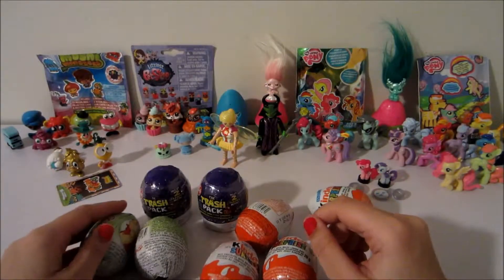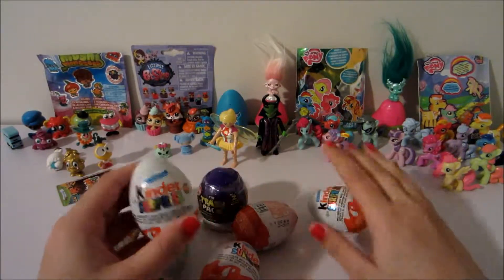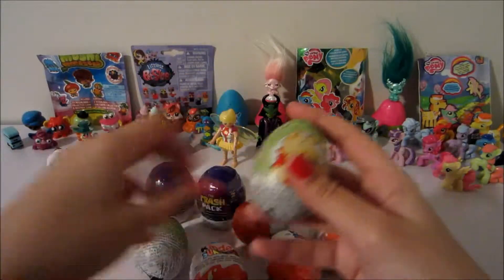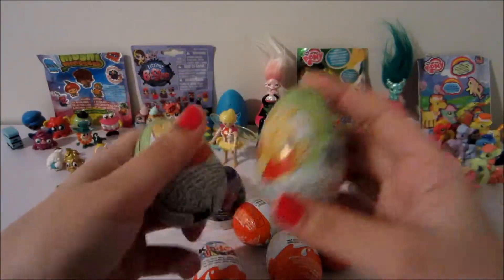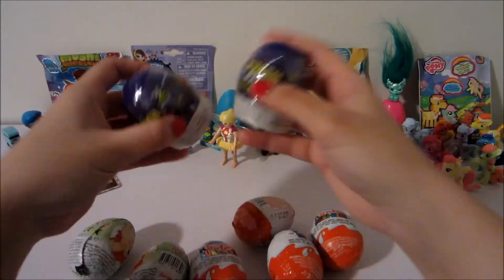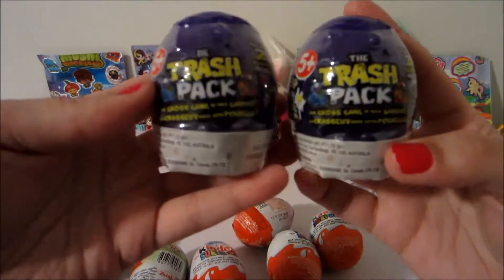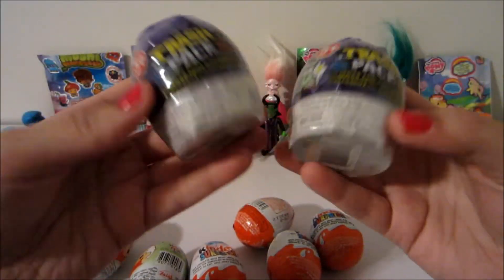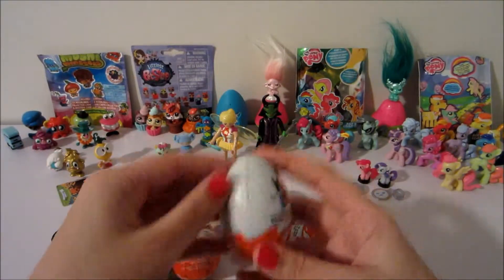Hi guys, so today I'm going to be opening a few Kinder Surprise eggs. I have four of the Kinder Surprise and a couple of the Disney Winnie the Pooh, as well as these two I picked up at my local dollar store along with the Kinder eggs — and these are the Trash Packs. I'm not really too familiar with these, but let's go ahead and open some Kinder eggs.